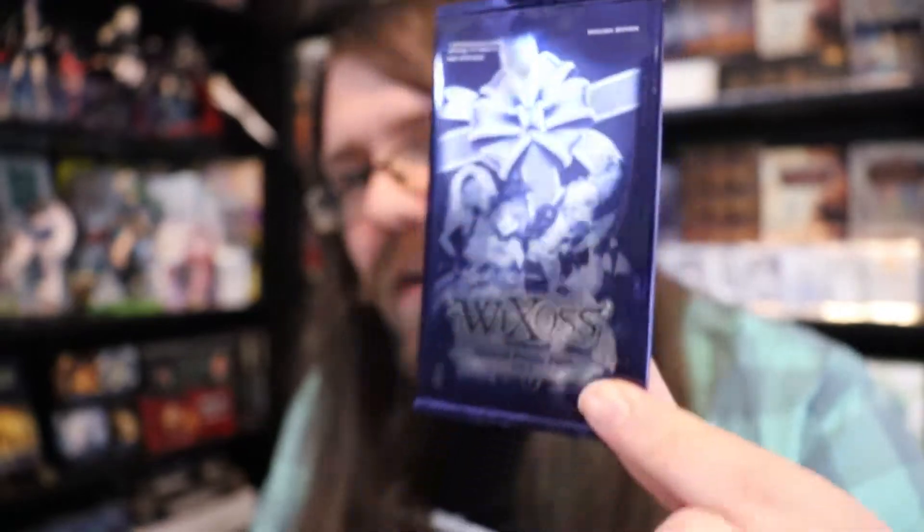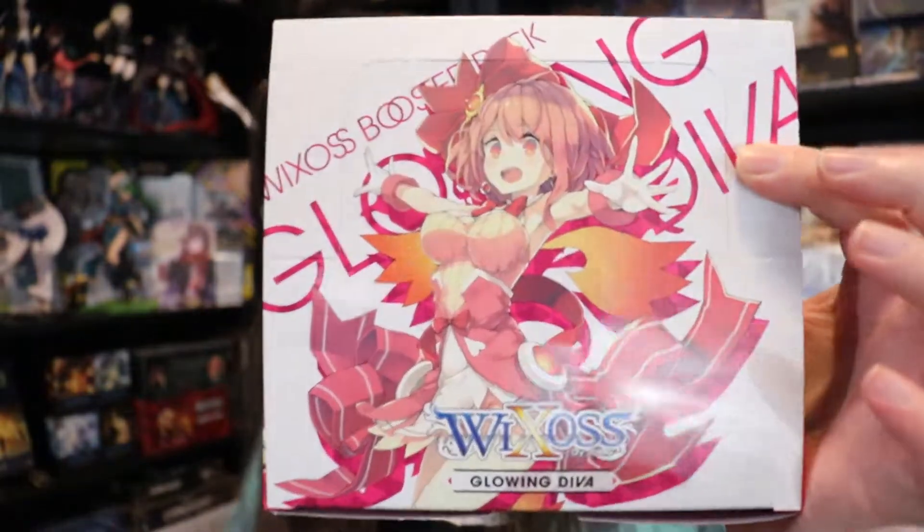Merry Christmas and Happy Holidays everyone, and welcome to another WeCross video here on Red Zone Japan. Today we're going to open up our very first English booster box of Glowing D.Va — the second set in the D.Va format. This is actually going to be my third booster box opening of the set, but the other two were in Japanese, so I'm really excited to open up the English version.